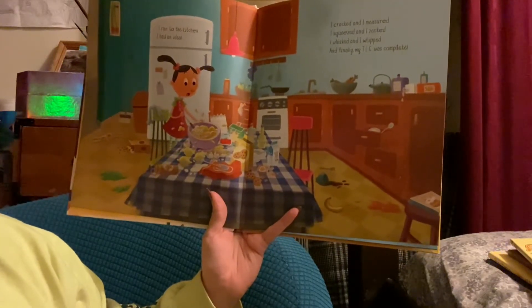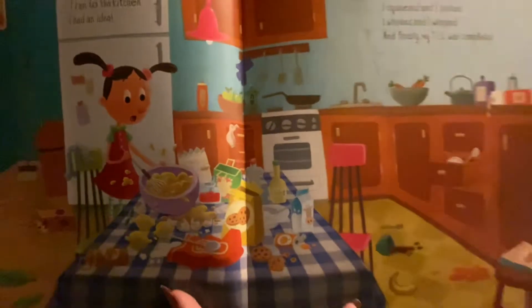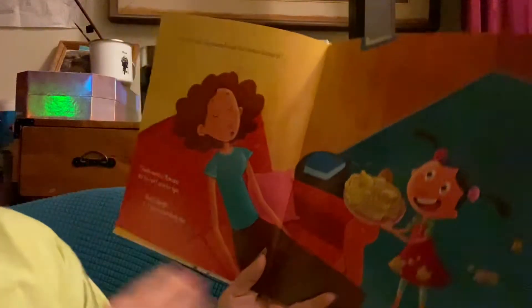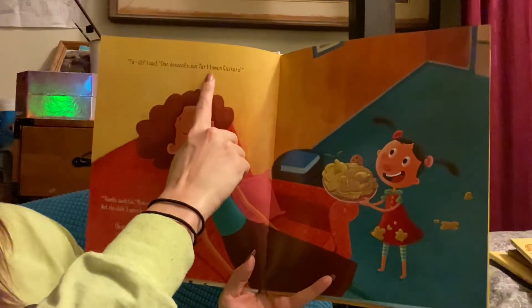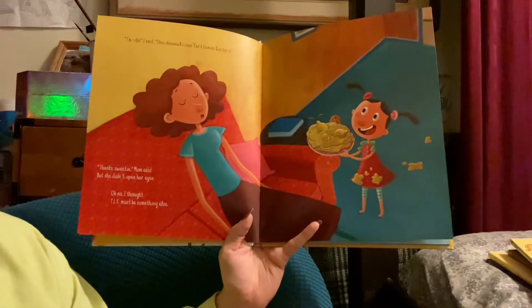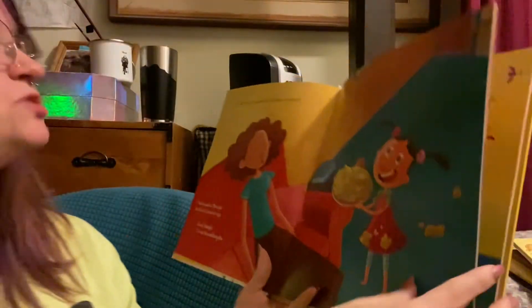Do you guys know what it means when it says I squeezed and zested? Do you know what zested means? So here we go — TLC was complete. Here's that picture, I'm going to zoom in a little bit so you can see. She is baking all by herself. Ta-da! I said. One delicious tart lemon custard. And you can see TLC — tart lemon custard. "Thanks sweetie," Mom said, but she didn't open her eyes. Oh no, I thought. TLC must be something else.